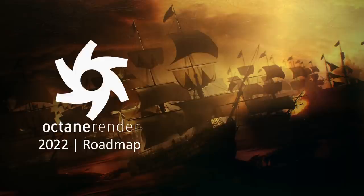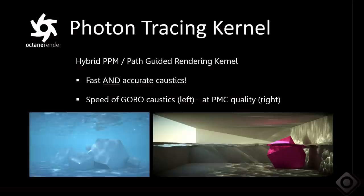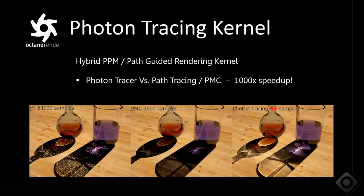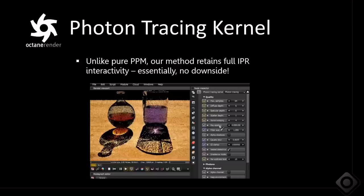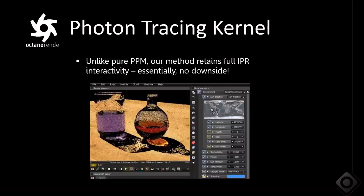An Octane 2022.1 experimental build is out, and one of the best features is the new photon tracer kernel. We talked about a progressive photon mapping system for very fast caustics last year, but we ended up doing something better — nearly real-time caustics that are 1,000 times faster than what we had before, fully interactive. The traditional progressive photon mapping algorithm doesn't really allow for progressive real-time rendering to work alongside it, but we got that working, using path guiding as well for fantastic quality and speed.